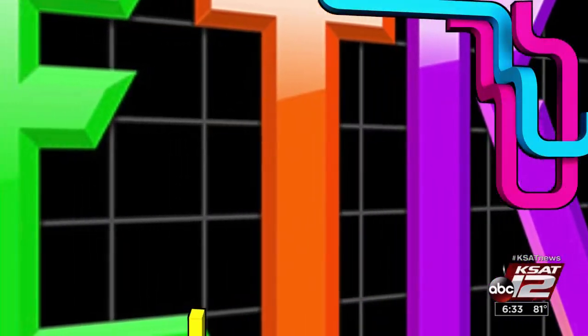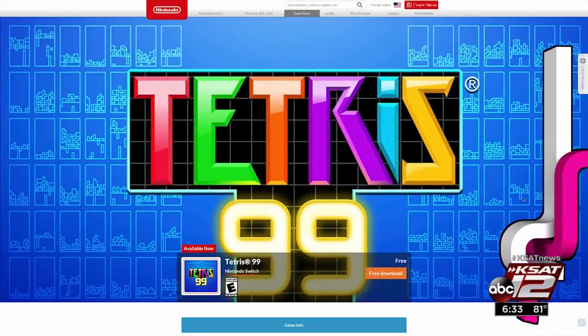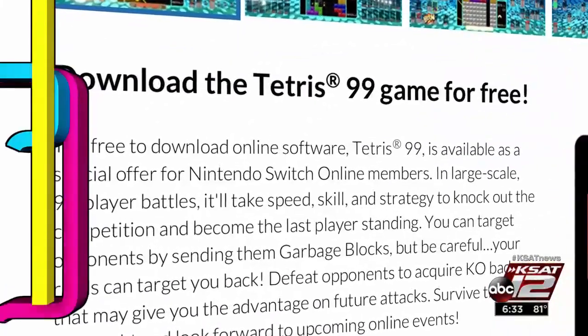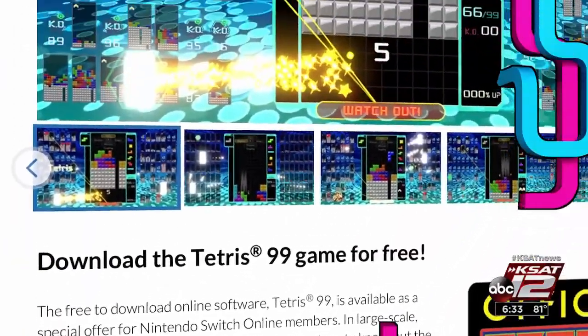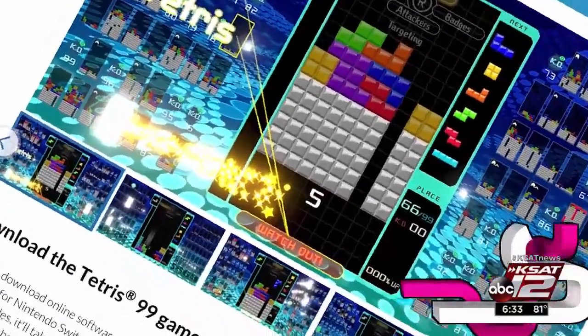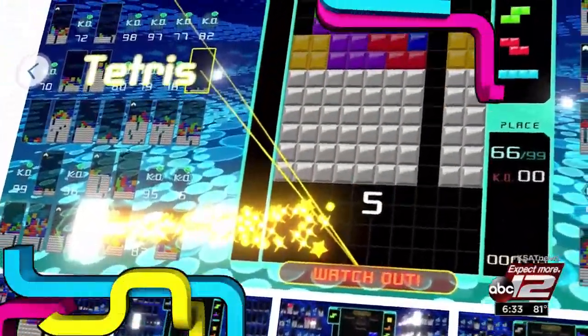Video games can be expensive, so gamers may want to jump on this deal before it's gone. Tetris 99 is free to download right now for Nintendo Switch Online members. This new version of Tetris features large-scale 99-player battles. Knock out the competition and become the last player standing — free for a limited time.